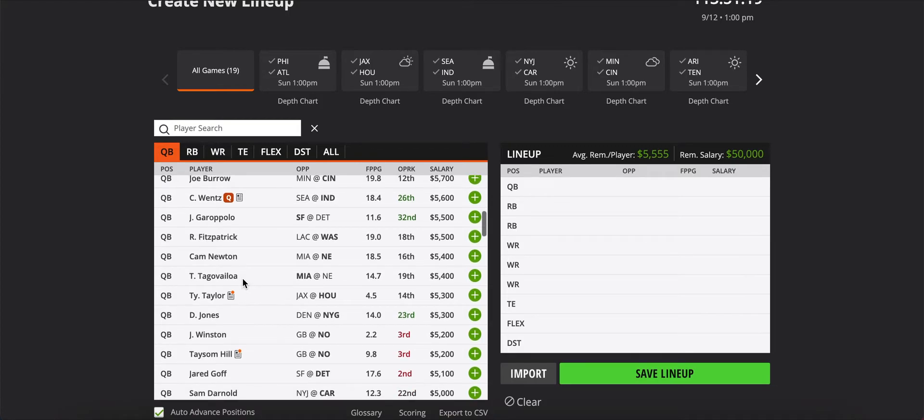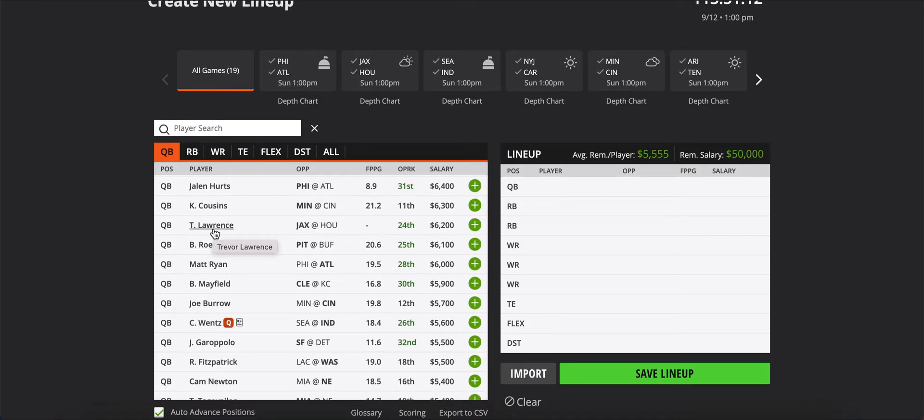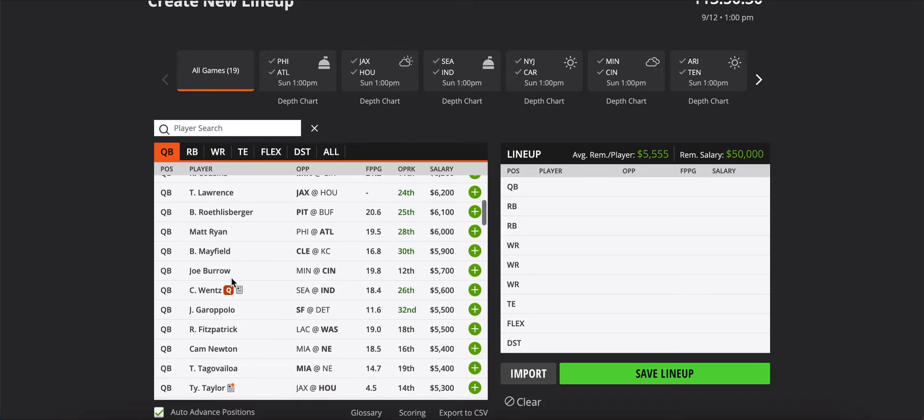I wanted to take a look at the rookies on this slate. Starting with Trevor Lawrence at $6,200 — he looked comfortable in the preseason. It'll basically be another preseason game against the Houston Texans, who are basically a college football team at this point. This game goes one of two ways: Urban Meyer lets Lawrence throw the ball even if they're up big, or they get up a couple touchdowns and protect him, running the ball more — that's when James Robinson comes into play. At $6,200, I'm probably going to fade Lawrence. I want to give him a week or two to see how he handles the big leagues, but I do see potential, especially in Week 1 where anything can happen.